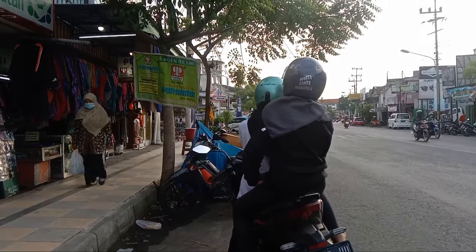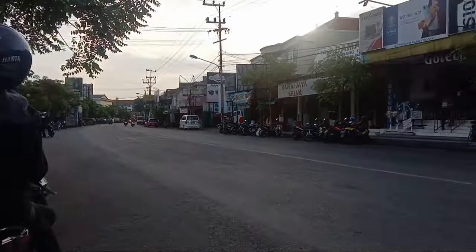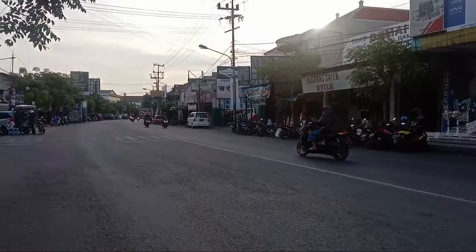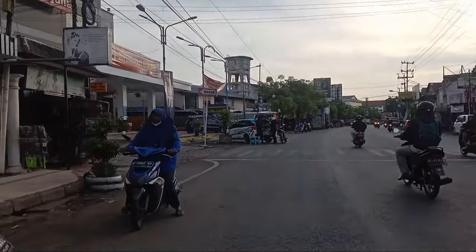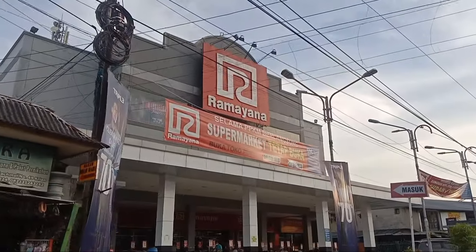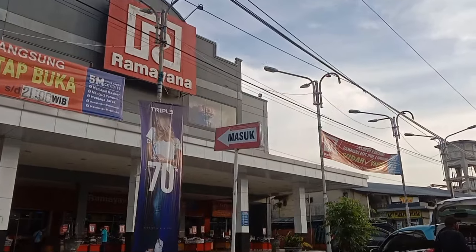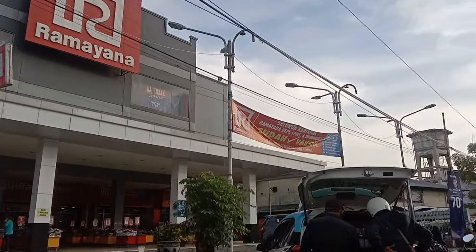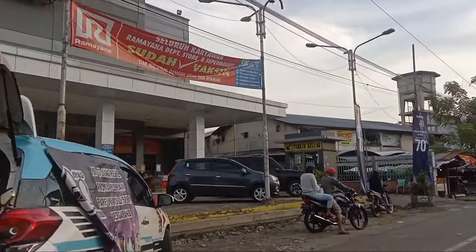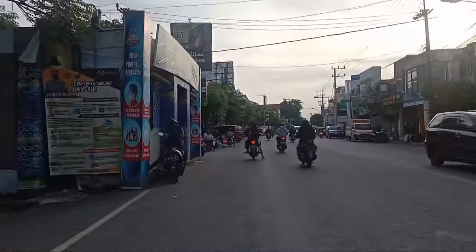Selamat datang kembali di channel saya. Hari ini saya akan mereviewkan lengkap dari Cafe Blimbing yang terletak di Balongbendo, Sidoarjo. Review kita mulai dari rute perjalanannya dulu. Yuk, kita review bareng-bareng, let's go!